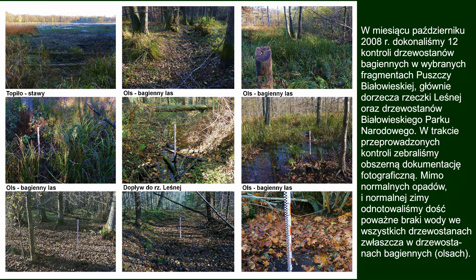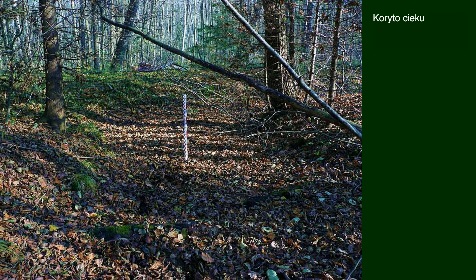Woda w Puszczy Białowieskiej – leśne oczka wodne, pojawiające się i zanikające strumienie, rzeki, sztuczne zbiorniki, torfowiska, łęgi i olsy. Część z nich przekształcona lub zniszczona ręką człowieka, nie bez szkody dla organizmów i ekosystemów puszczy.